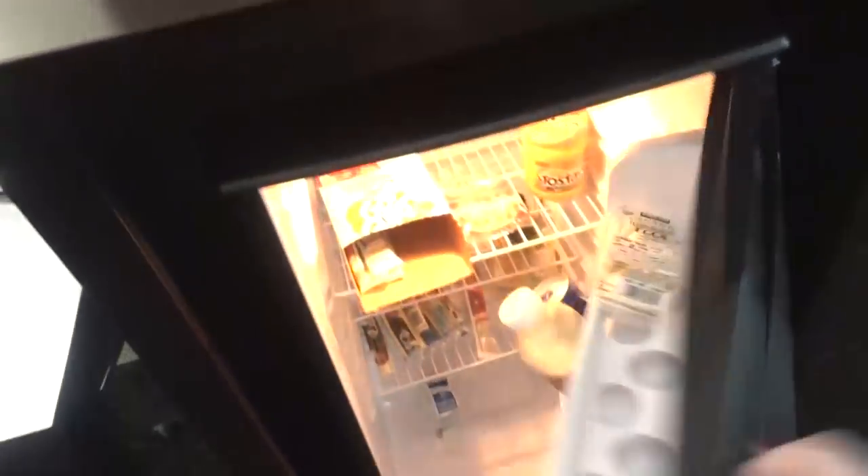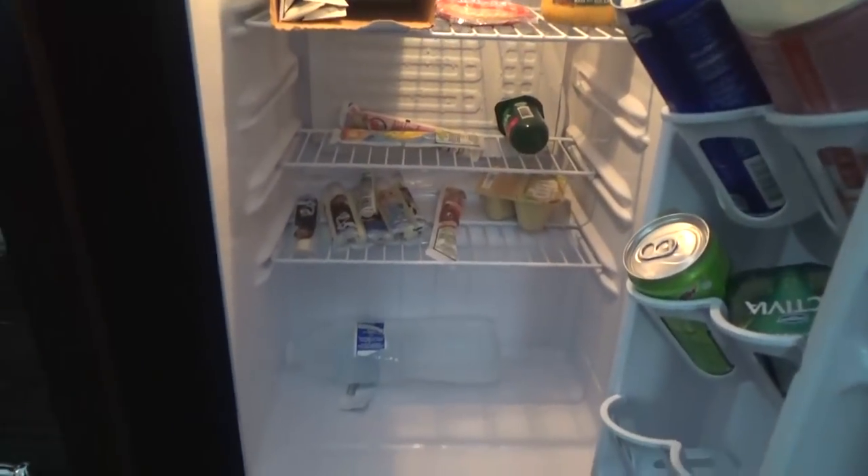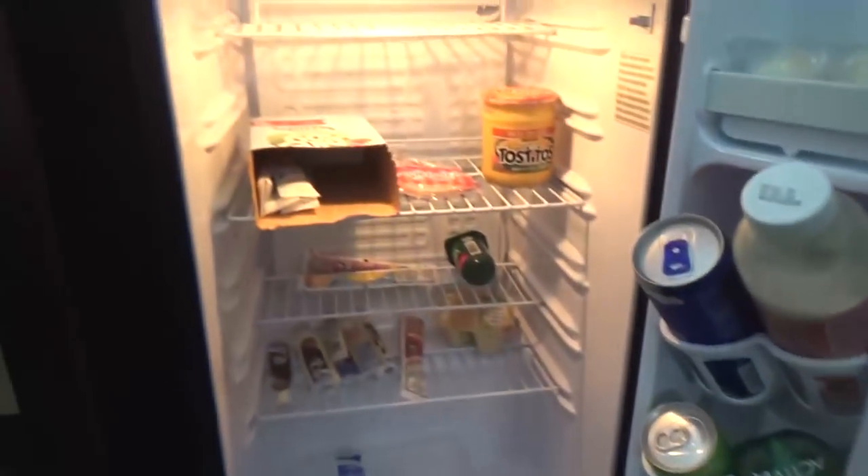They have a full fridge and microwave, so it's really convenient to bring your own food. And let me just show you right now, it's getting slim. We've been here for a few days and we just have a few things left, so we're gonna go ahead and try to fill this up for the rest of the week.